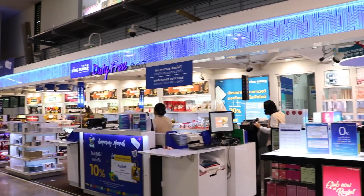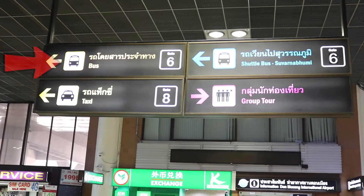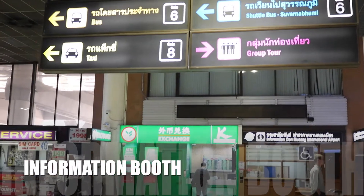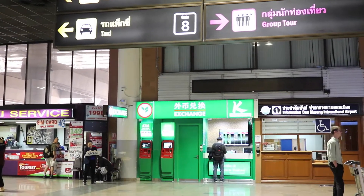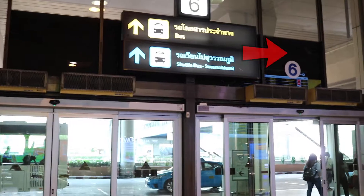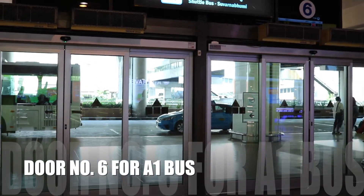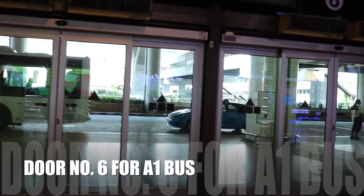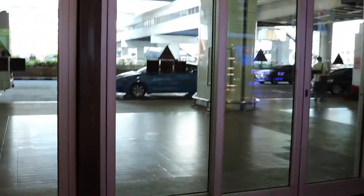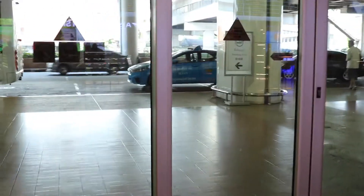On the left side you will see the information booth, the taxi service, and of course the airport shuttle bus. Since we're going to take the cheaper transportation option, we're going to take door number six if you want to catch the A1 bus, which is just outside the arrival hall.